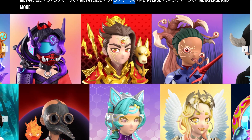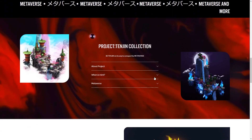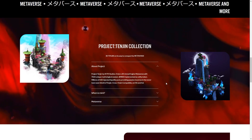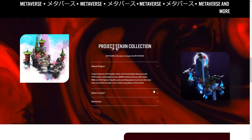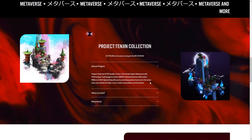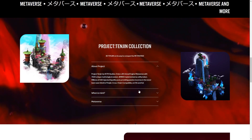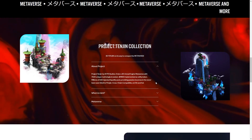So make sure you check these out for yourself guys because these look really cool. And as we scroll down we can find out a little bit more about the project. Project Tenjin by AVTR Studios — enter a 3D Unreal Engine metaverse with 7,500 unique mythological avatars. Dollar Mind implemented as utility token. Millions of USD injected liquidity pool providing passive incomes in the never seen before world of Tenjin.